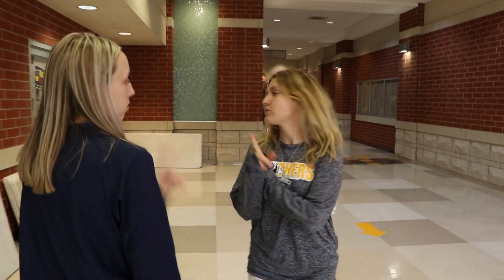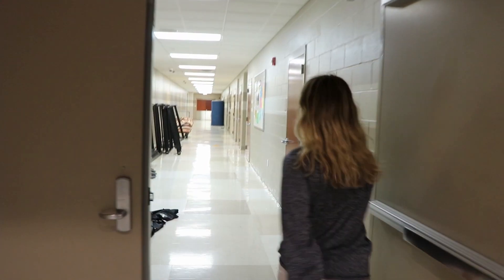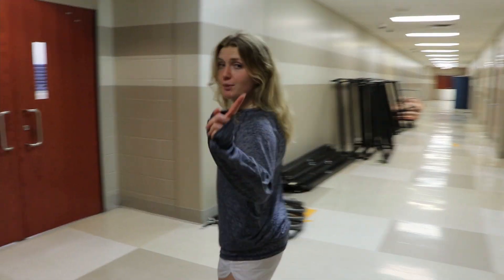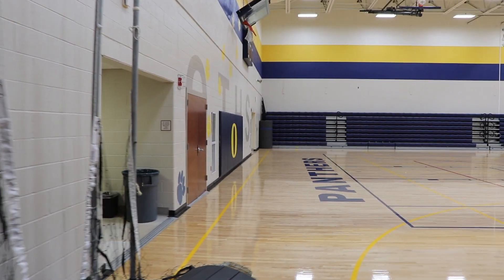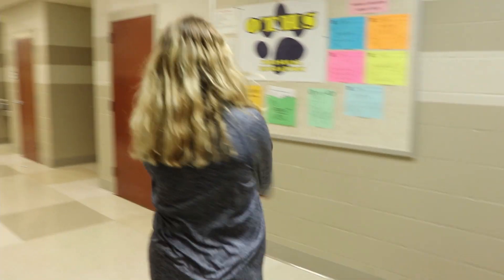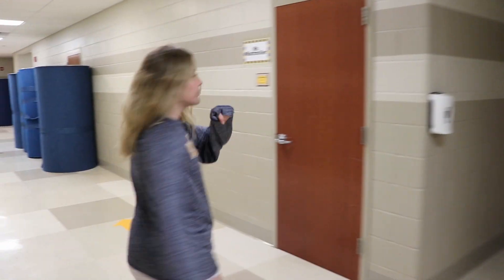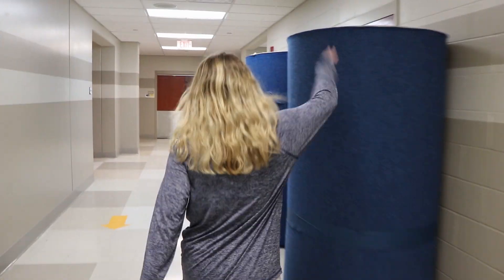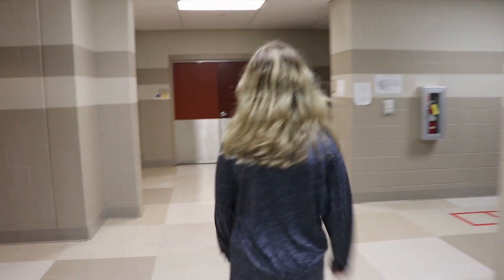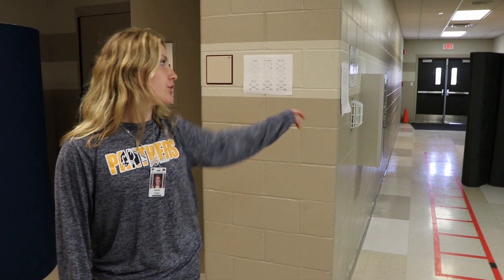Now let's head to the gym and also the locker rooms. We're back out here in the main hallway — auditorium is back there, and this is going to take you to the main Milburn gym. Here's the girls' locker room, and the boys' locker room. There are chair mats, and then we have the weight room down here as well. This doorway will also take you outside back in the direction of where the buses were and also out to the softball fields.